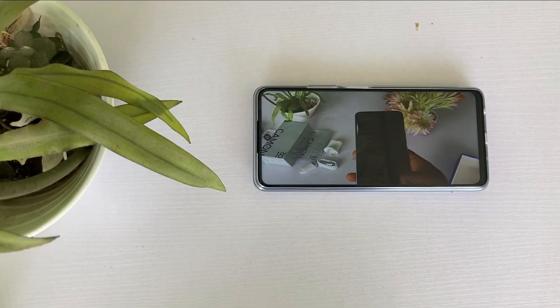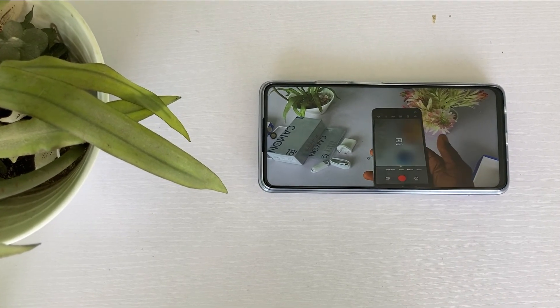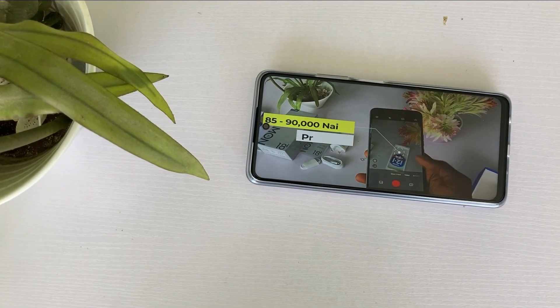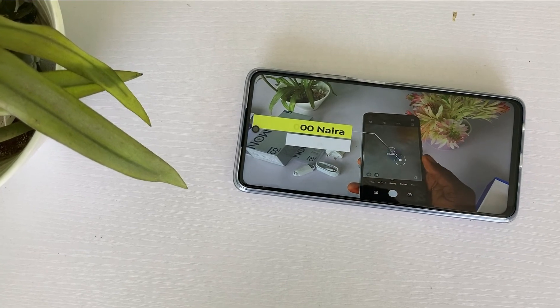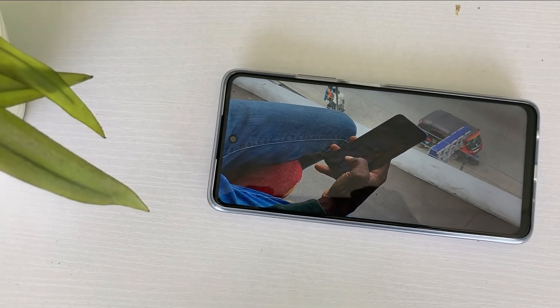I also did an unboxing of the Camon 18i — it's linked at the top right of this video. The bottom right has the unboxing of the Vivo Y53s. Take your time to check them out. Don't forget to subscribe, like, and share this video. See you in my next video.